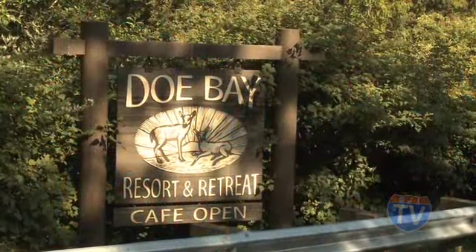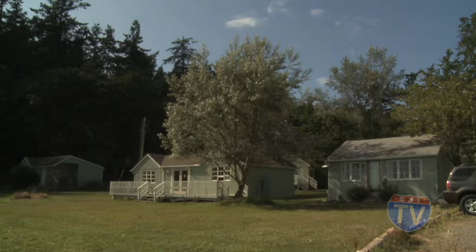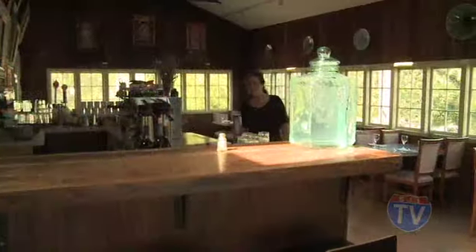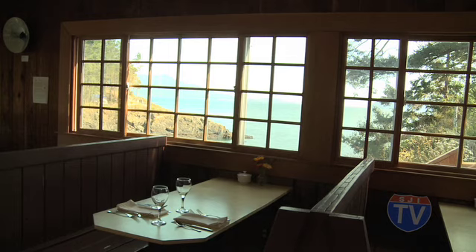Another ten minutes brings us to Doe Bay Resort and Retreat. A rustic northwest icon, Doe Bay offers water-view lodging, massage, yoga, sea kayaking, and hot tubs. The Doe Bay Cafe draws on the abundance of Orcas Island farms and fishermen for fresh local ingredients.